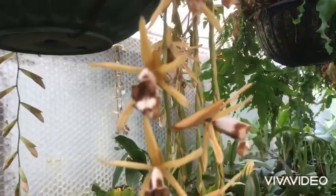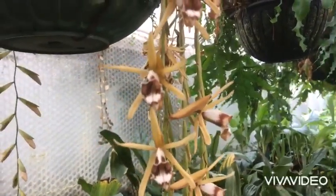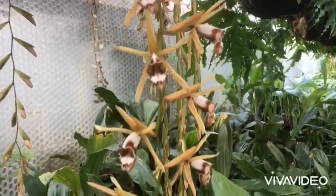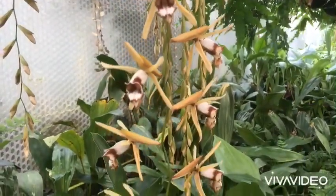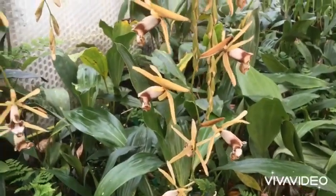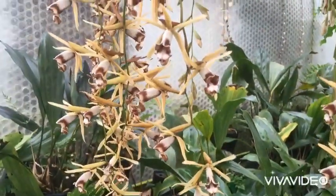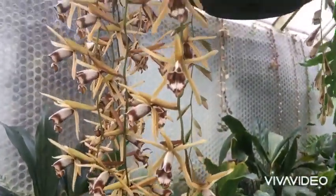It grows quite easily in intermediate to warm conditions. Our mother plants here are in the intermediate house — it gets a minimum of 12 degrees in the winter — but actually the plants that we've divided up and have for sale are growing in our hothouse at the moment. It's a little bit warmer in there but they don't seem to mind where they are.